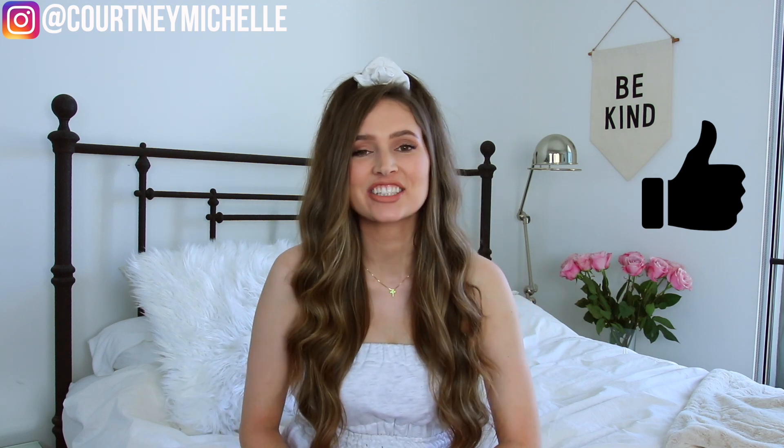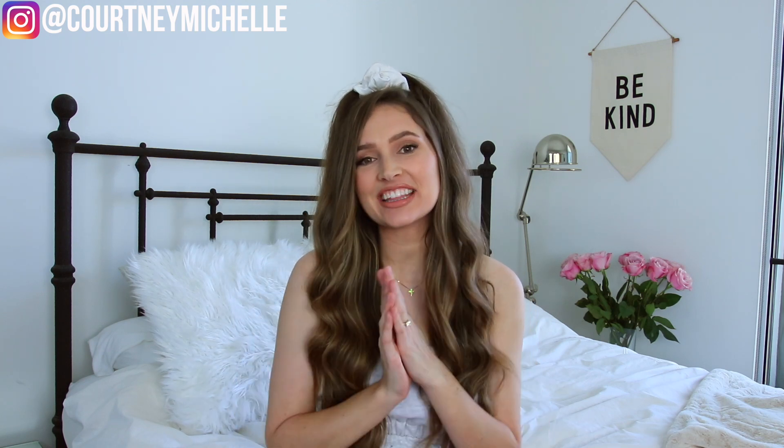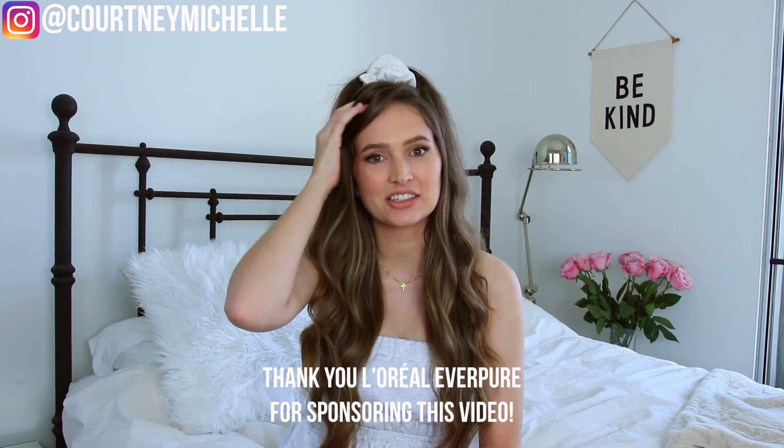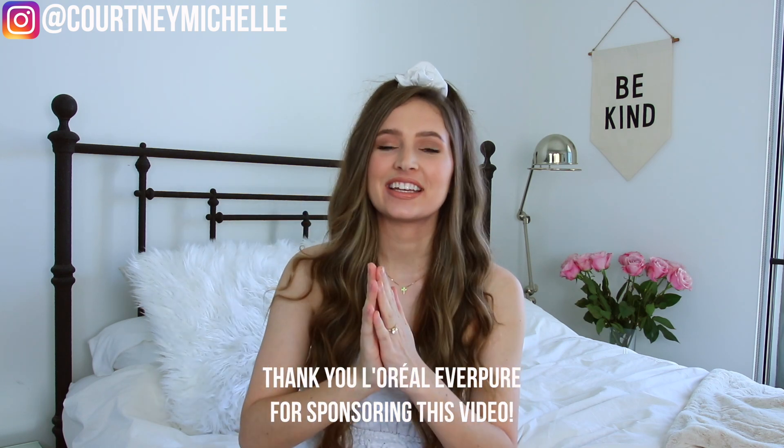Make sure you guys give this video a big thumbs up and leave a comment below. Make sure you're subscribed, and I want to give a big thank you to L'Oreal for sponsoring this video. I can't wait to share with you guys their new product launch — it is amazing — and with that let's get into the video.